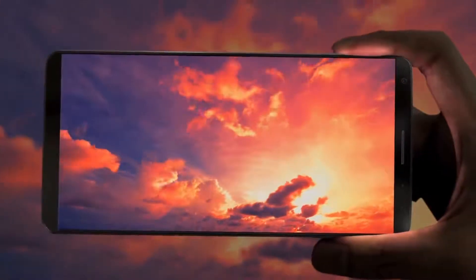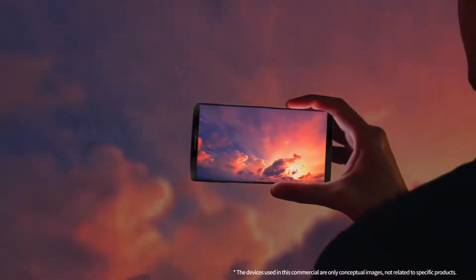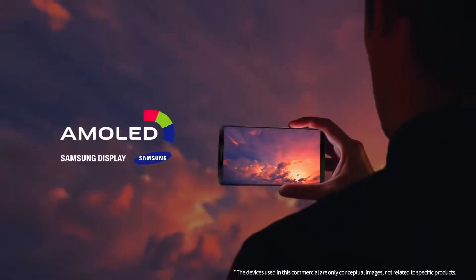Beyond visible technology, build invisible technology. Samsung Display AMOLED.